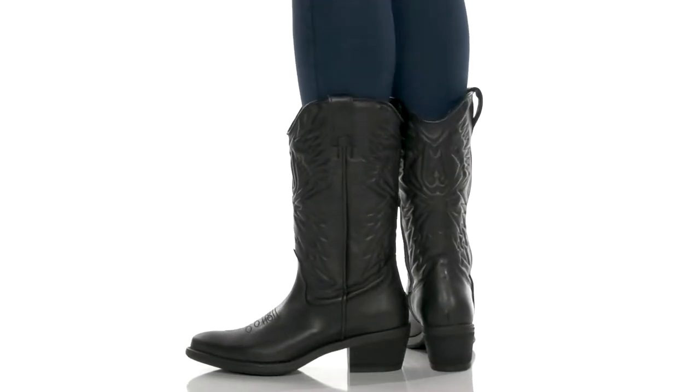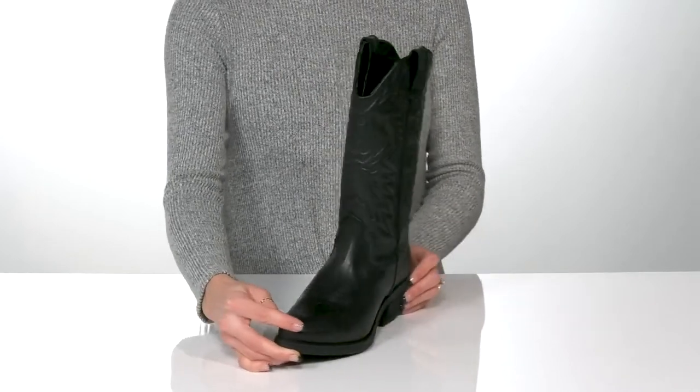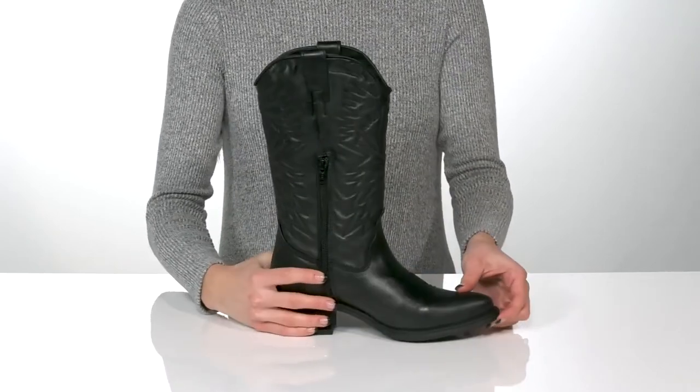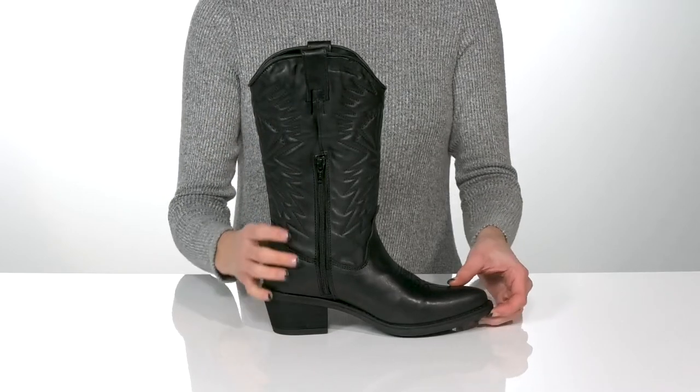Look and feel super fashionable in these Western Boots from Steve Madden. These feature a leather upper and have a pointed toe silhouette. You can get these on easily with the pull tabs at the top as well as the zipper closure on the side.